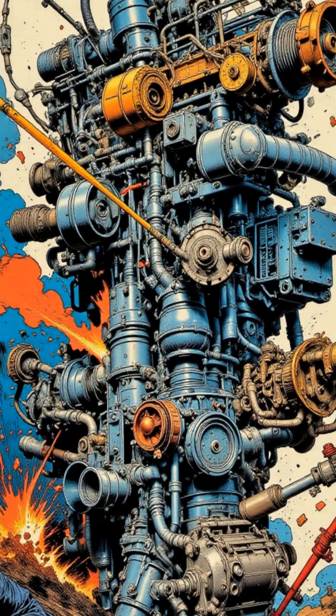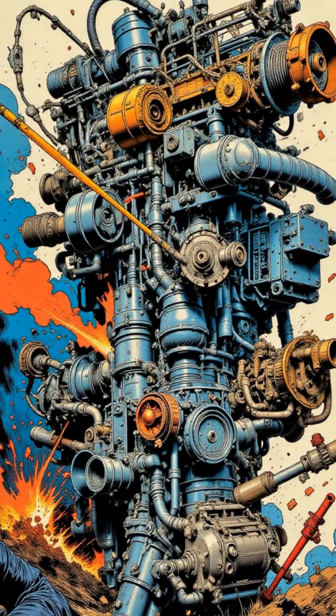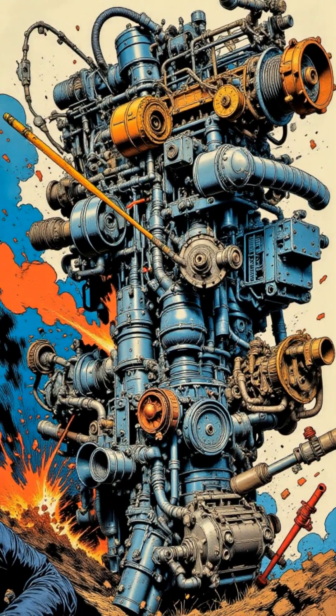Imagine his cells are like tiny, super-efficient engines, generating immense power with every movement.